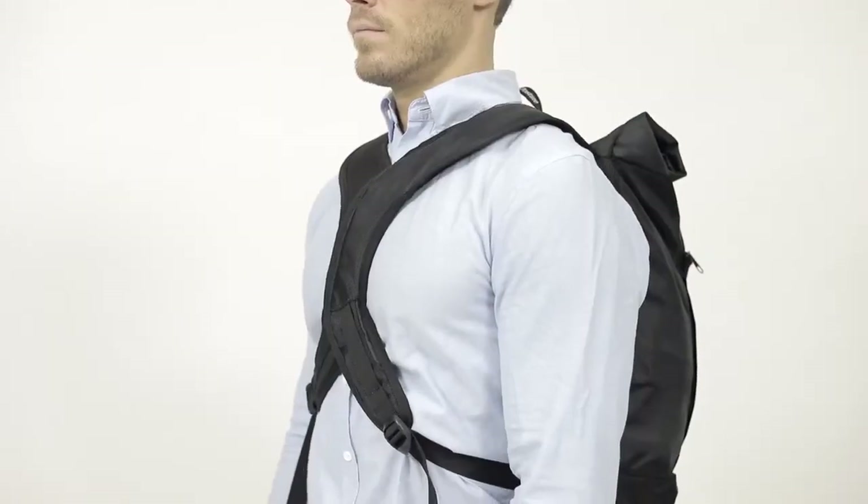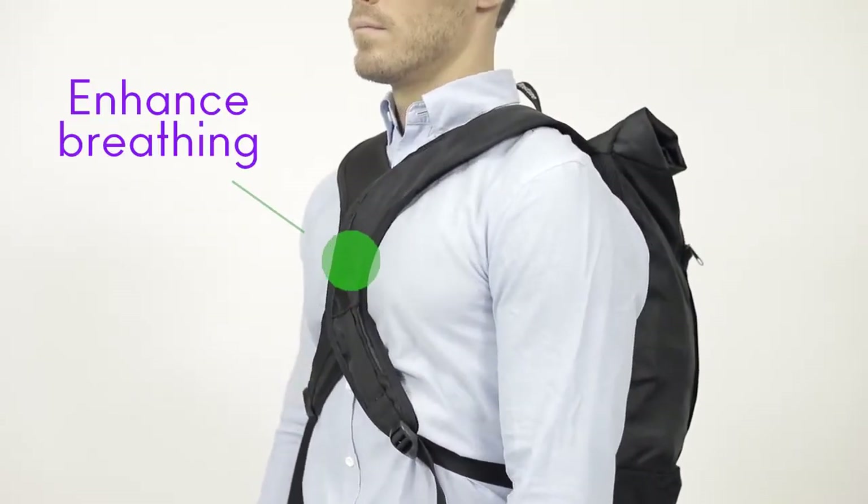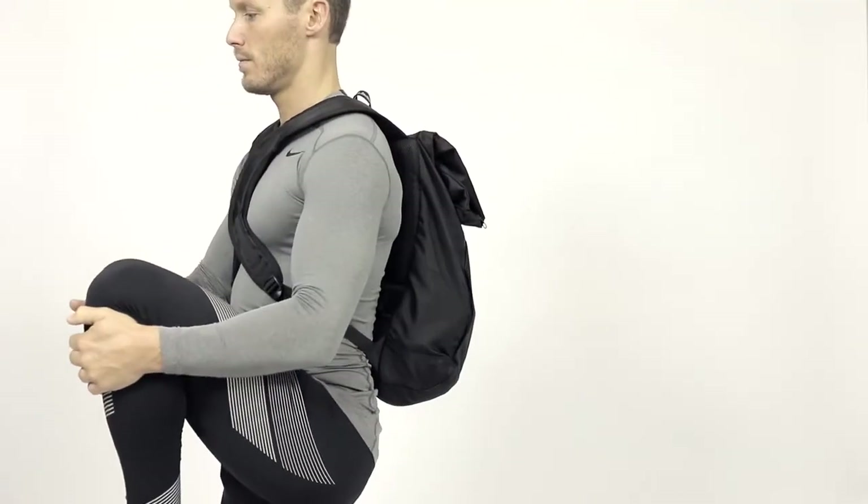It guides you to carry weight on your sternum, close to your center of gravity, giving you a proper alignment even when carrying a heavy weight.